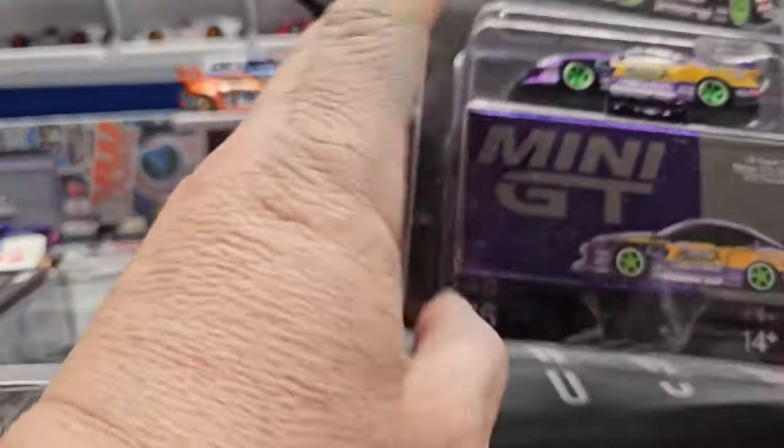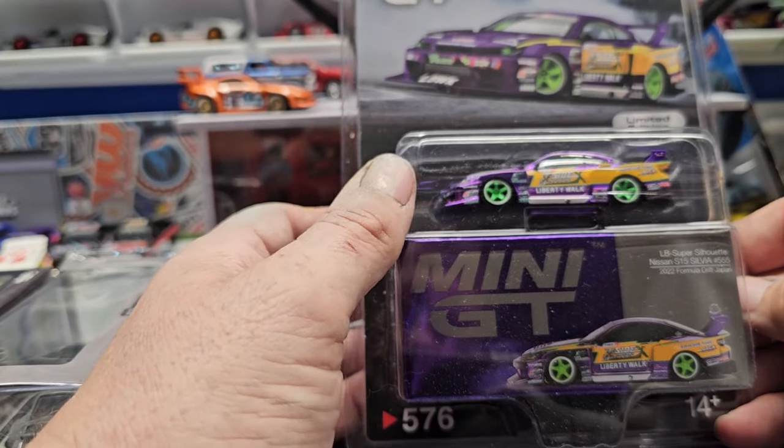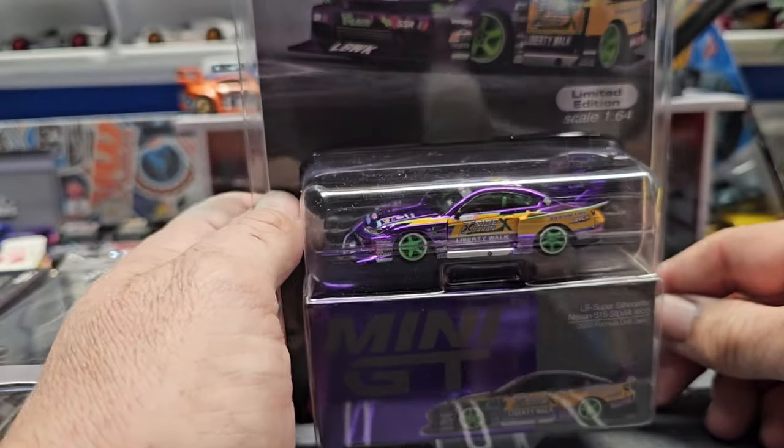Then we have a Mini GT LB Silvia — I love Silvias, the S15. This purple paint is just amazing on it.